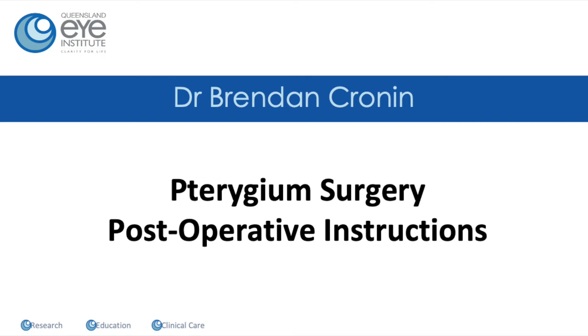Hi, this is Brendan Cronin. Congratulations, you've got through your surgery and you're sitting in recovery, which is always reassuring. Hopefully you didn't remember too much at all from the operation and you're sitting there quite comfortably now. The recovery area is actually a pretty nice place. The nurses are very helpful, but you do need to sit there for a required period of time, just as per health guidelines.